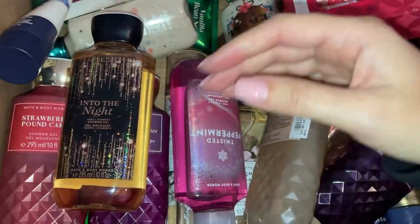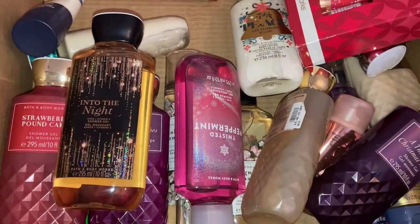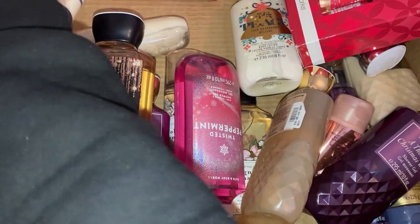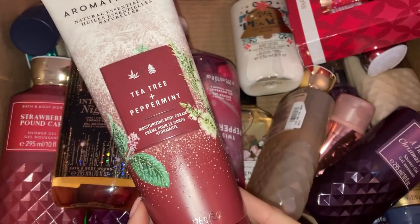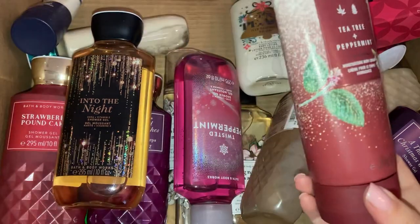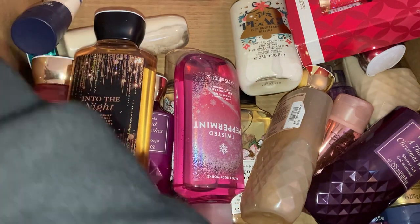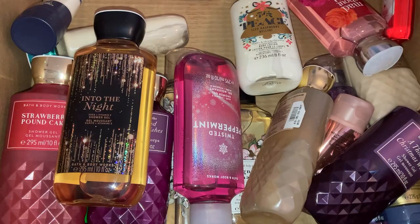The Winter Candy Apple packaging with the little snowman is so cute! Then a couple more — Vanilla Bean Noel, which I've definitely had before. I do have the fragrance mist in this too, and it's a favourite scent of mine. Then another one from the aromatherapy collection — Tea Tree and Peppermint — I'm not sure I'm going to like this one, it's not too bad but it's not actually a favourite. So out of this box I have got twelve body lotions and one moisturizing body wash.